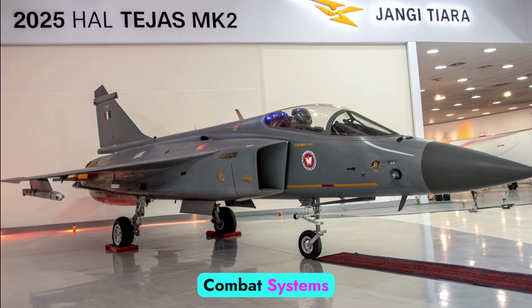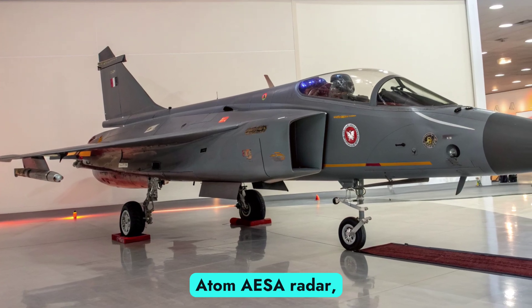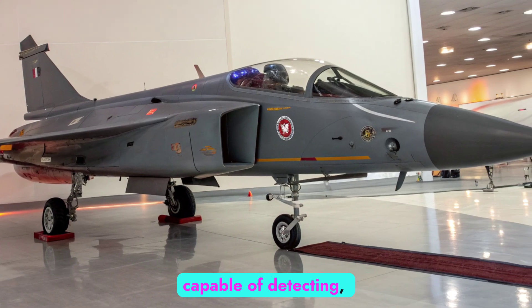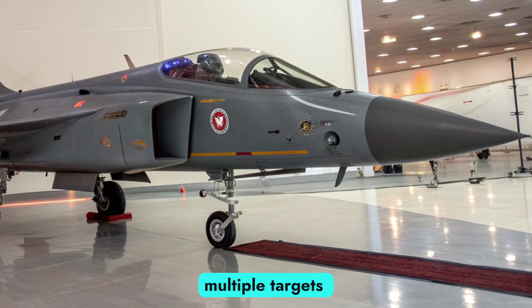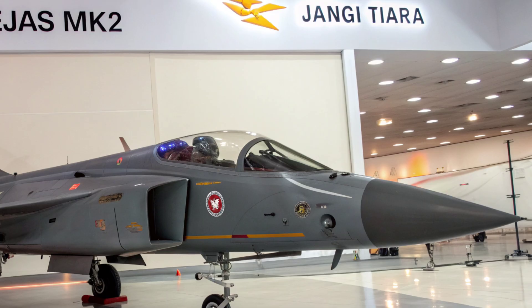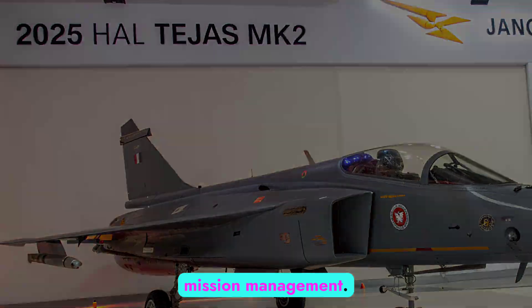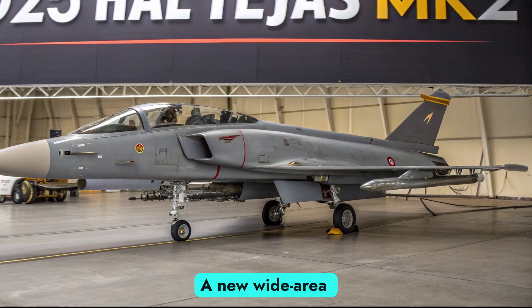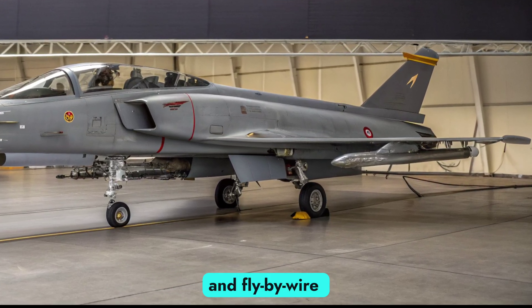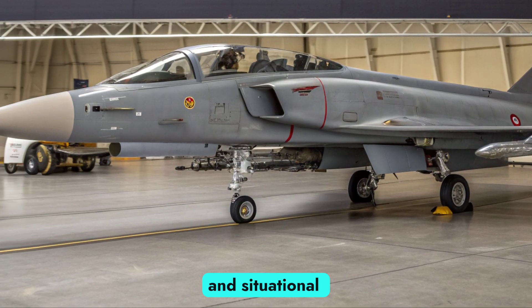Avionics, radar, and combat systems: The MK2 features an advanced indigenous UTTAM-AESA radar, capable of detecting, tracking, and engaging multiple targets simultaneously with electronic warfare support. Its cockpit is all-glass, pilot-centric, and fully integrated with AI-assisted mission management. A new wide-area display, voice command interface, and fly-by-wire systems provide unprecedented pilot control and situational awareness.